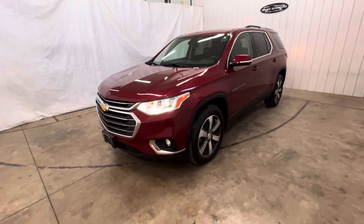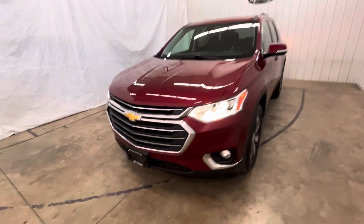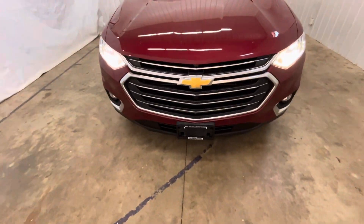Hey guys, this is Tim of Mounts Automotive. Today I have a 2018 Chevy Traverse — loaded up, super nice vehicle. Going to walk you around and show you some features on it.